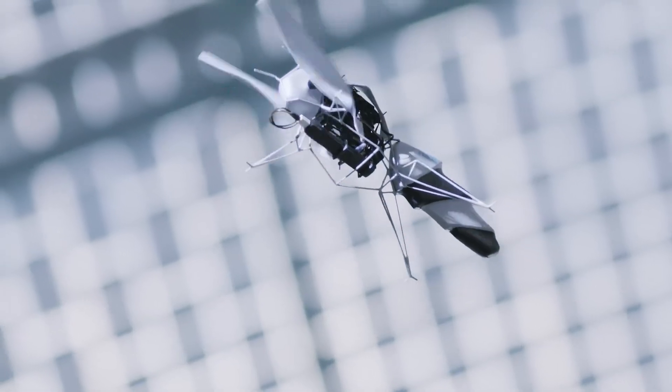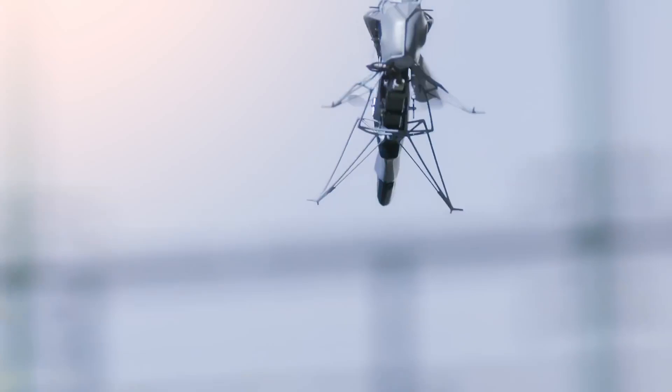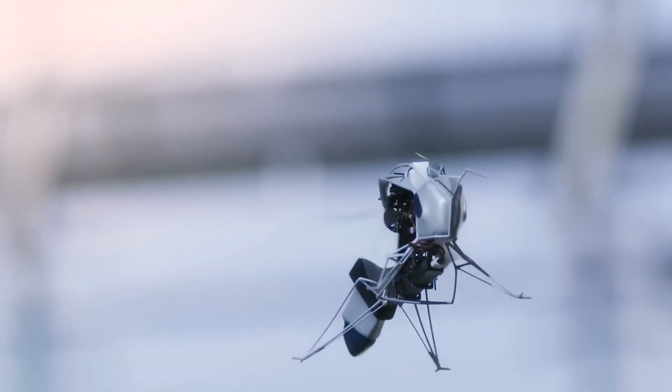Whether you're a tech enthusiast or simply fascinated by the future of robotics, the Bionic Bee is a testament to how far technology can go. Embrace the future today.